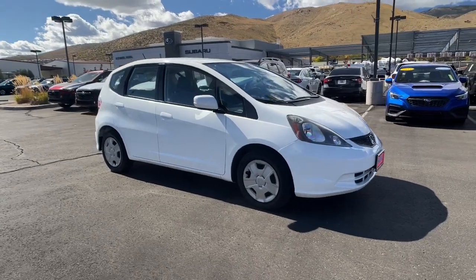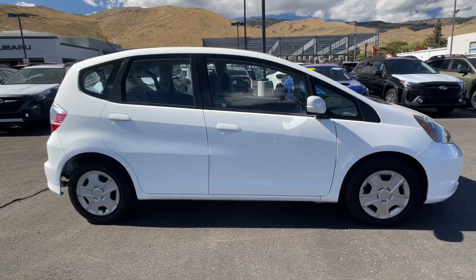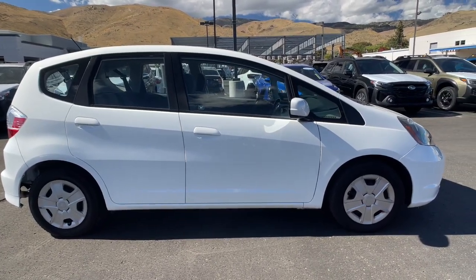You will be amazed by this 2013 Honda Fit. This vehicle is an outstanding buy with fewer than 30,000 miles on the odometer.